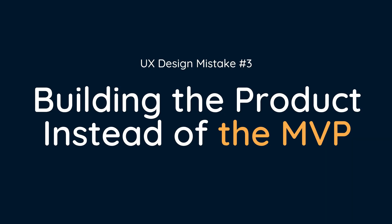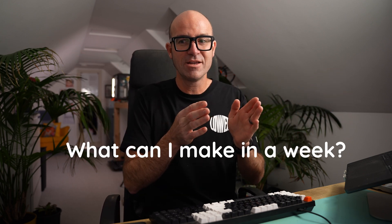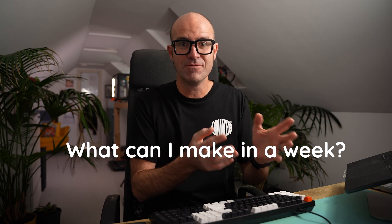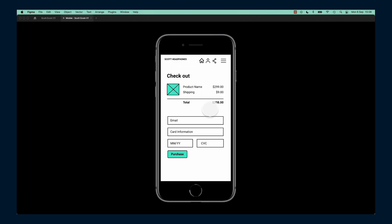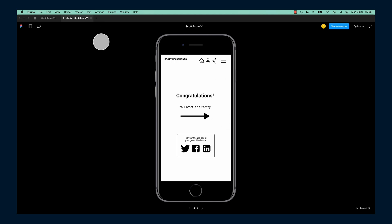Mistake number three is building the actual product instead of the minimum viable product — the minimal version of that product. You've got your user research and you think, ta-da, I've got the final thing — you said you wanted it. But nobody wants it. It's because you skipped that MVP bit, the minimum viable product. You need to ask: this is what they want, this is what I'd like to give them — what is something I can do in a week and give to them? It could be a wireframe, it could be the really core stuff using third-party tools, a bit junky and doesn't quite work, but you can give it to them quickly.